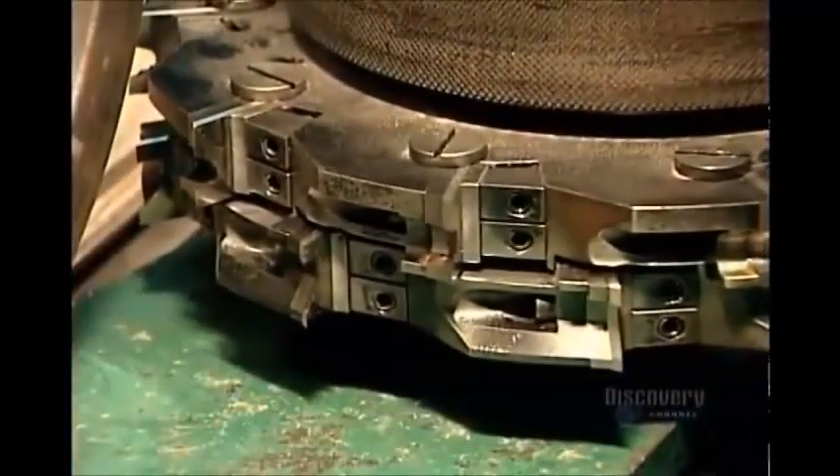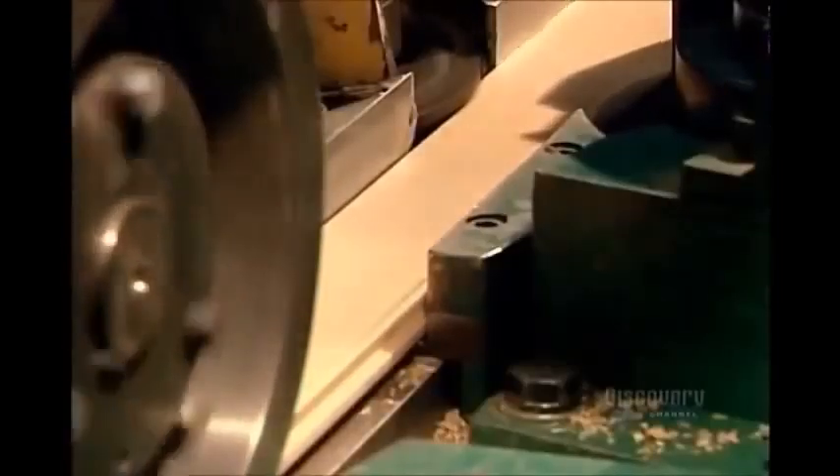The pieces now travel to a machine called the molder. Its revolving steel knives spin at a rate of 6,000 rotations per minute, carving a tongue down one side of each piece and a groove down the other.